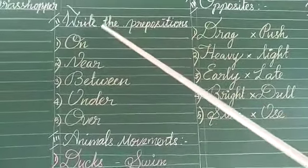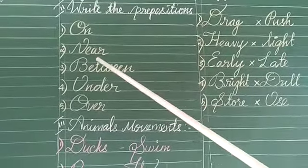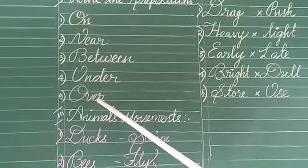See the second one, write the prepositions. On, middle, near, arugheel, between, idaheel, under, adihel, over, mele.